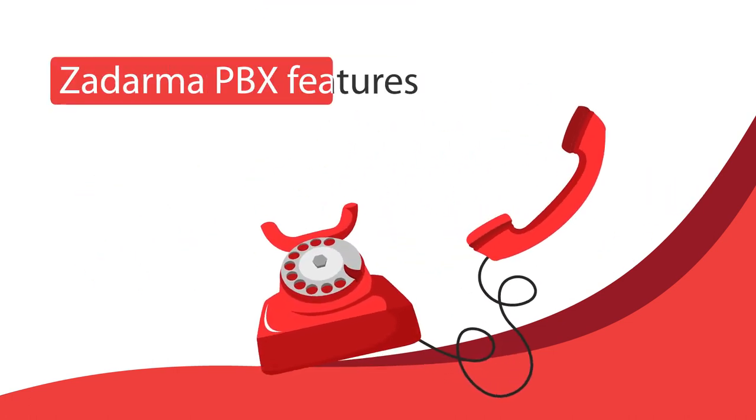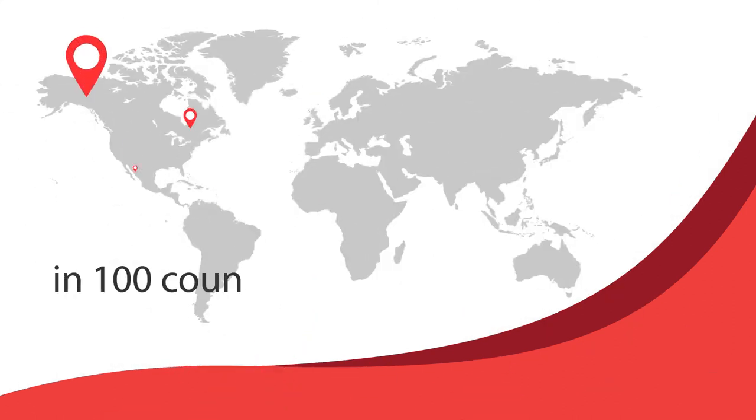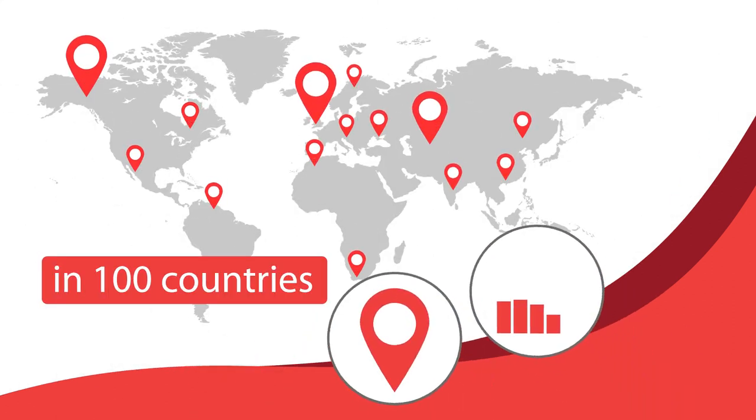Zadarma PBX features multi-channel numbers in 100 countries: local, mobile, and toll-free.